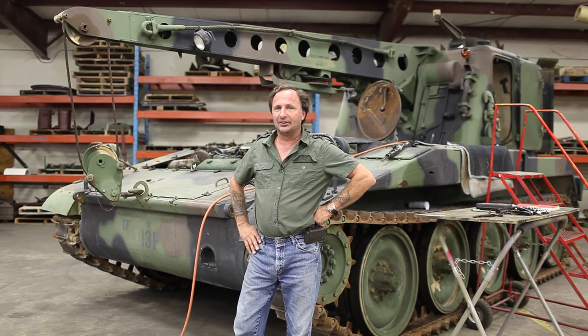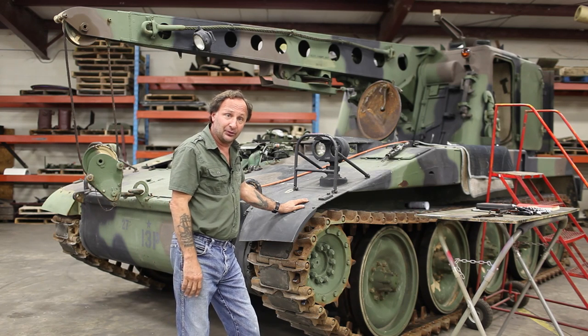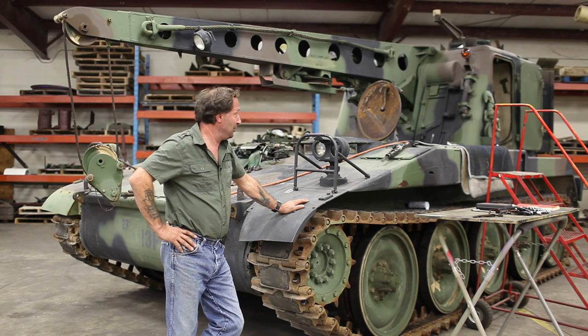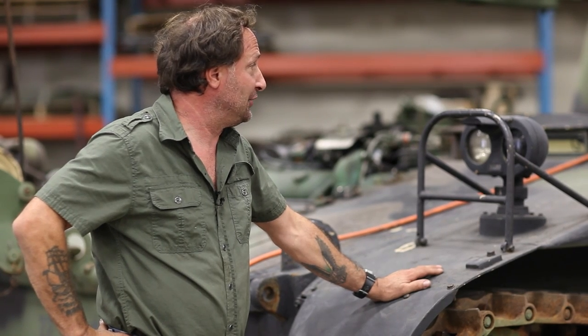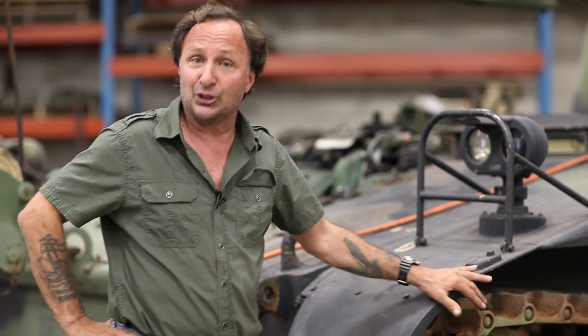I'm going to give you a little update on this. This is an M578, a wrecker and recovery vehicle that we are just putting back into service. We had it for a while — it was up in the museum, came out of Indiana, and it just needs a lot of love and tender care. It's a diesel, it's supercharged, and it's turboed. It's a big, big bear.